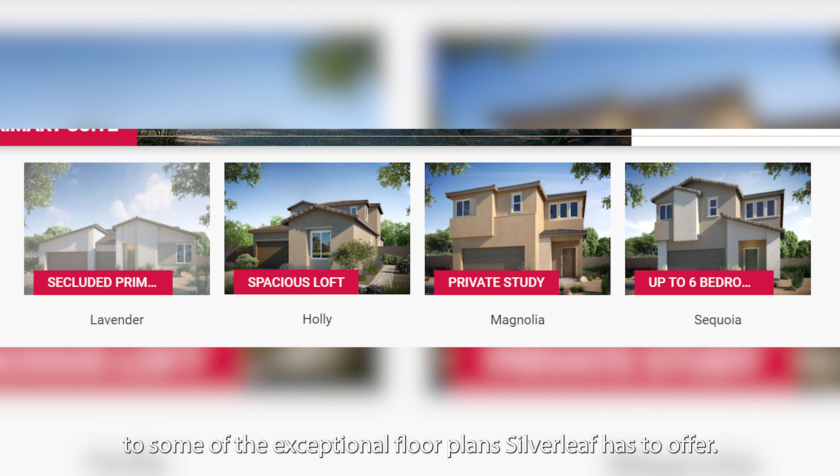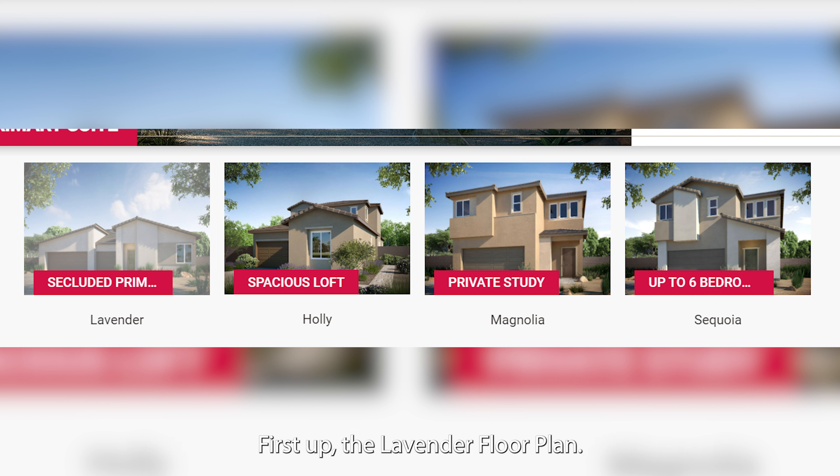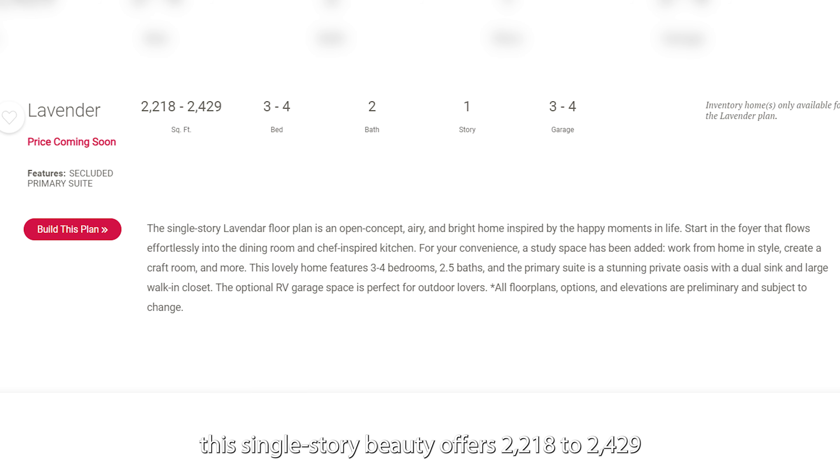But let's talk about the heart of it all — the homes. Allow me to introduce you to some of the exceptional floor plans Silverleaf has to offer. First up, the Lavender Floor Plan.